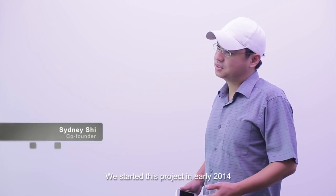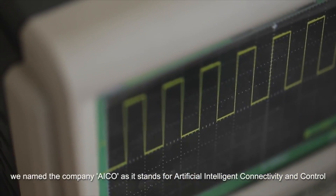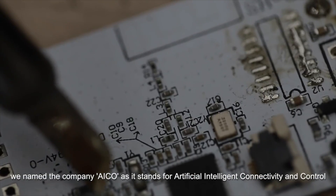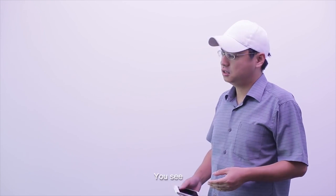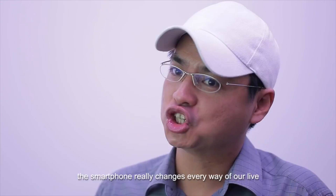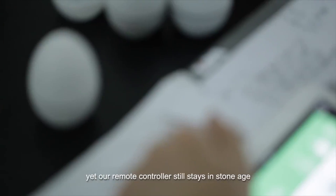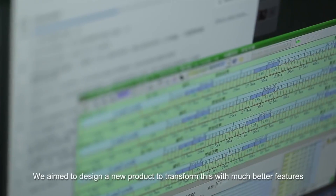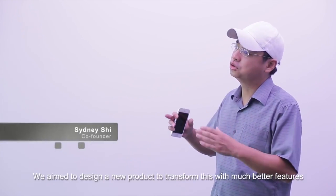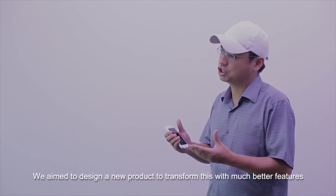We started this project in early 2014. We named the company ECHO as it stands for Artificial Intelligent Connectivity and Control. The smartphone really changes every way in our life, yet our remote controller still stays in storage. We aimed to design a new program to transform this with much better features.